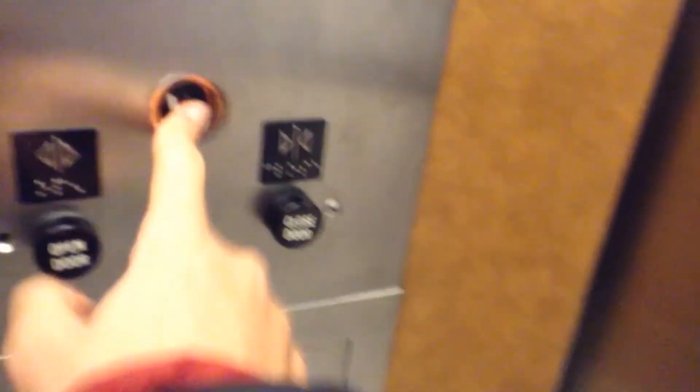And here it is. Okay, where are we going? LL. The doors close when you push the button. I like that. I do too. Because then you don't have to wait for people, you know? Yes.